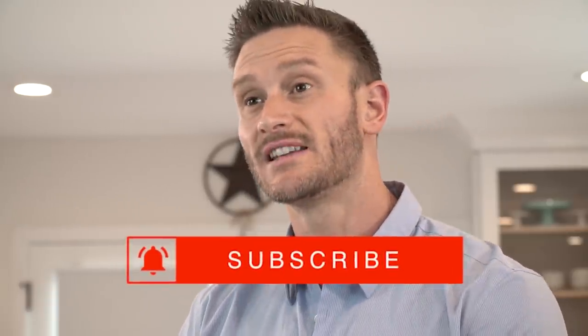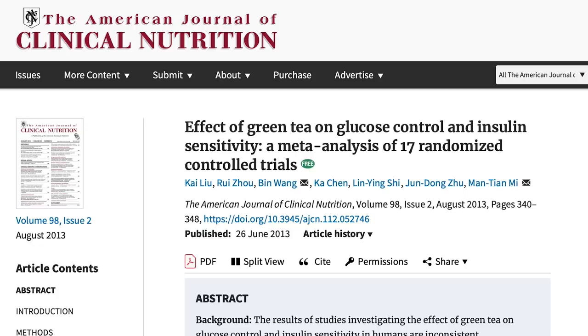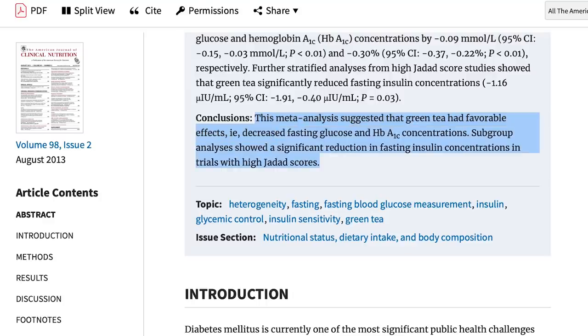There are some human studies too, though they don't look specifically at GLUT4 biopsies. A meta-analysis published in the American Journal of Clinical Nutrition looked at 17 randomized controlled studies with 1,133 subjects and evaluated green tea consumption. It found that green tea had a positive impact on glucose metabolism, glucose levels, HbA1c, fasting glucose, and fasting insulin levels. When I have green tea, I feel like my blood sugar is a little bit more stable and things are more controlled.